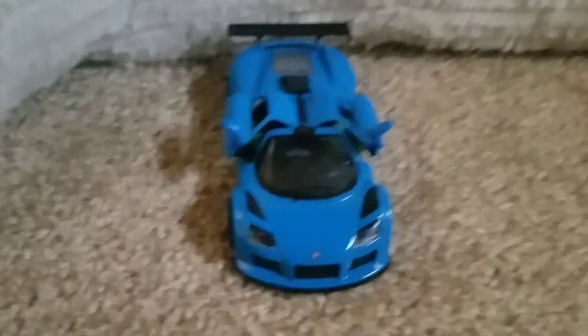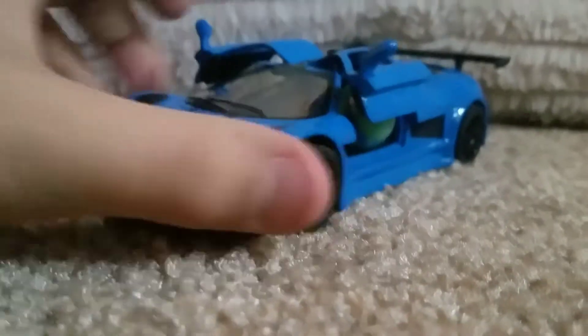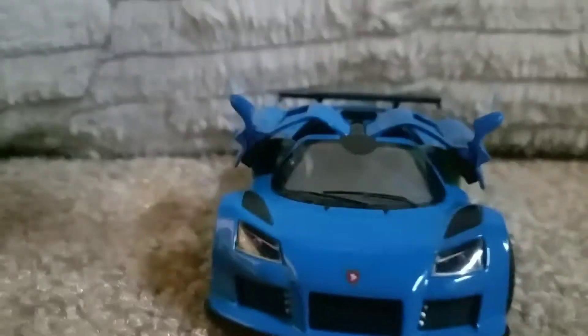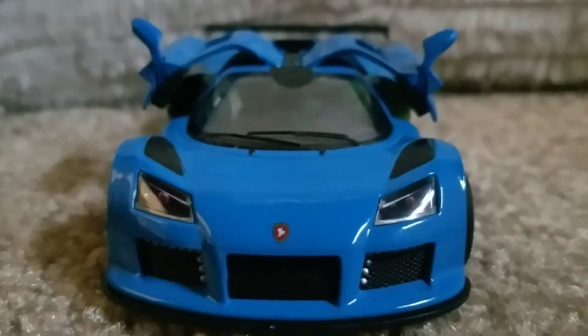That's the Apollo right there, you've got the Apollo logo right there. Let's see what else we got — the nice Falcon wings. This side did not want to open but that side did. Let's get a close look on this side.